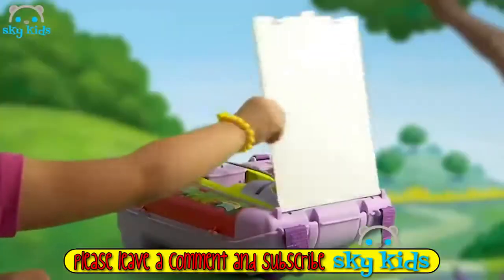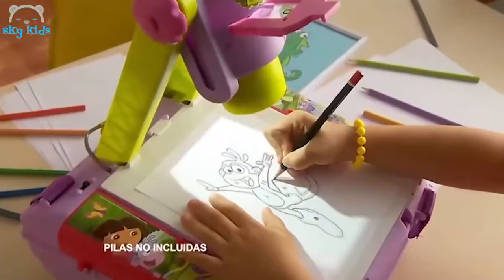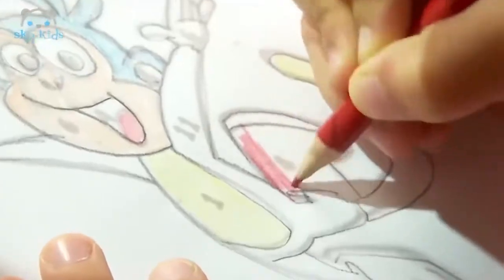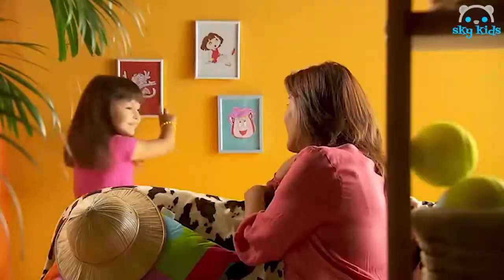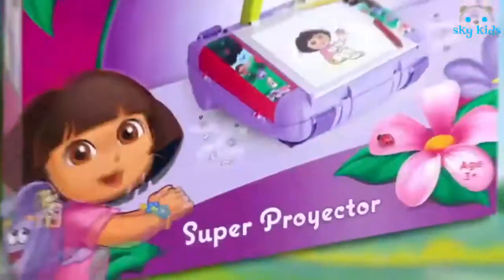Dora la Exploradora. Mochila Proyectora. Y el color que hay que poner lo ves en inglés. Las botas del Monobotas. Cuatro. Tres. Yo puedo aprender inglés y serás una gran pintora con la mochila proyectora de Dora la Exploradora.